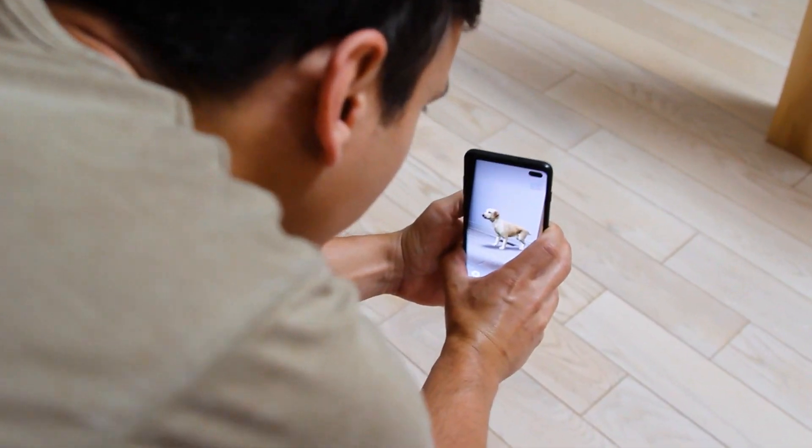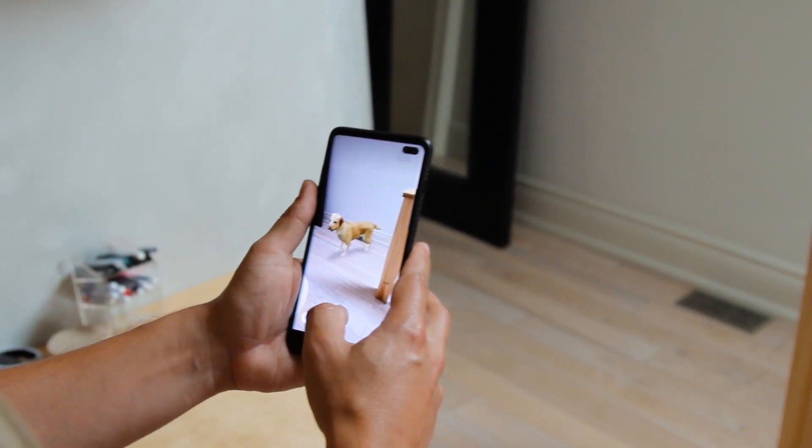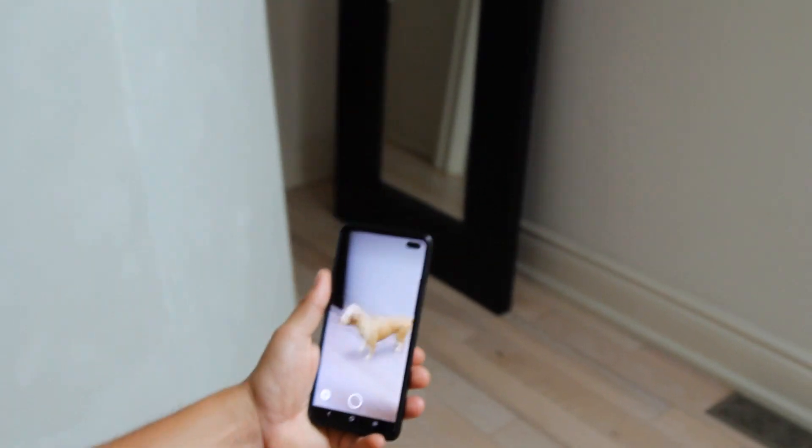The last feature is that Google has AR animals. You can use the Google app to see life-sized animals anywhere around you with augmented reality. You don't even have to go to the beach anymore to see a dolphin — imagine being able to see them up this close and move around them in augmented reality.